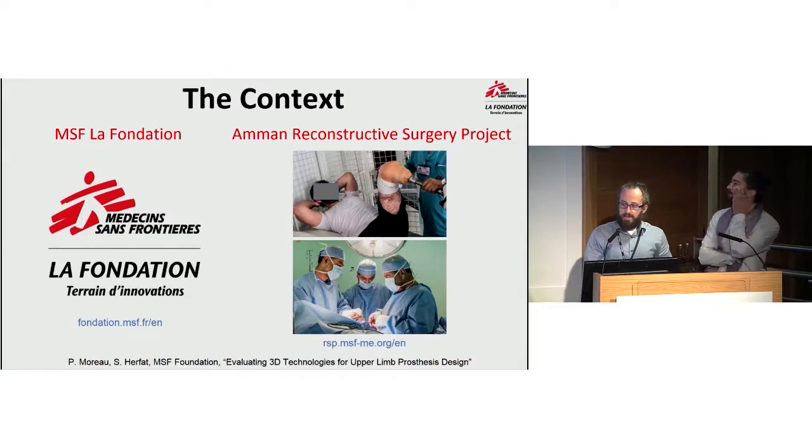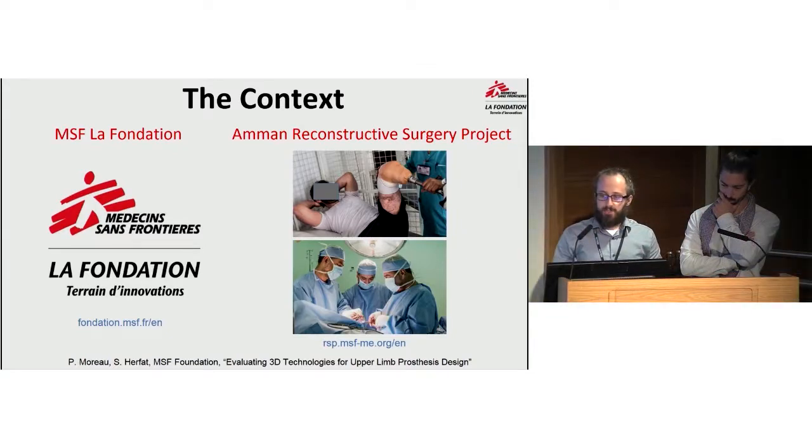We arrived in Amman in February 2017 to initiate the pilot project at the MSF Amman Reconstructive Surgery Hospital. For the past 10 years, the Reconstructive Surgery project has been providing complex surgical operations to patients affected by conflict, primarily from Syria, Iraq, and Yemen. The RSP specializes in orthopedic, craniofacial, and plastic surgery, and also provides rehab care and psychosocial support for our patients.